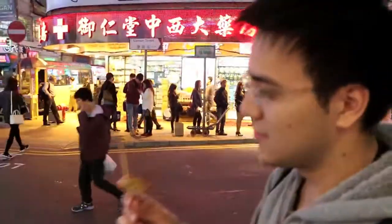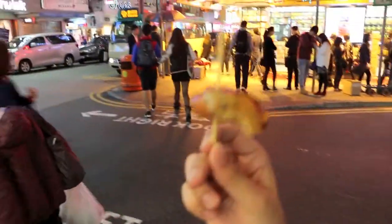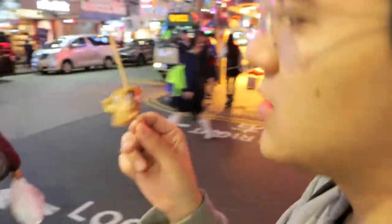What are you having now, Chris? Sausage and — I don't know, is that fish skin? No, it's deep fried batter. Oh, deep fried batter.